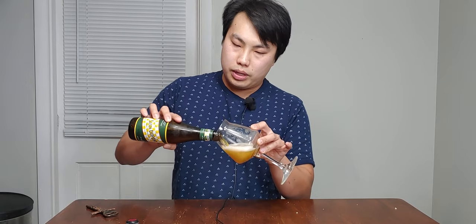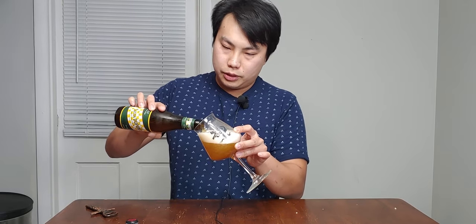Hey there! Today we have the first beer of Cezanne week, and this is the original — Vieux Provision, Saison DuPont. It's 6.5%, the original Saison brewed first in 1920 from Belgium. Really excited — it's been a few months since I've had this beer. Let's dig into this one.